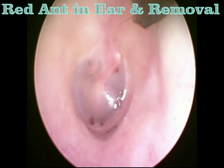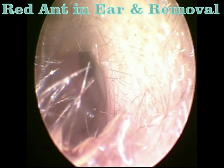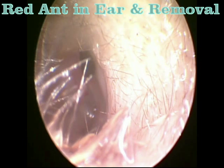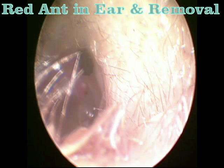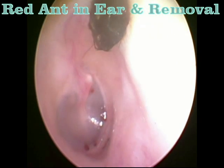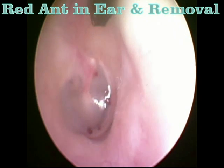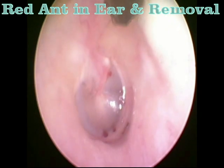You can watch the ant lying on the floor of the canal. You can also see these bite marks on the tympanic membrane of this young girl. Thank you.